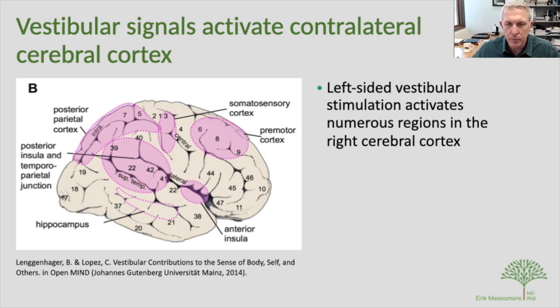Some of these connections make total sense: the premotor cortex generates the idea to move, so if you sense you're tipping left, it tells you to move right. The somatosensory cortex perceives inputs from the body. The posterior parietal and insular cortex have many functions, including self-awareness. Notably, the parietal cortex — particularly the parietal-temporal junction — is where we begin to see abnormalities associated with schizophrenia.